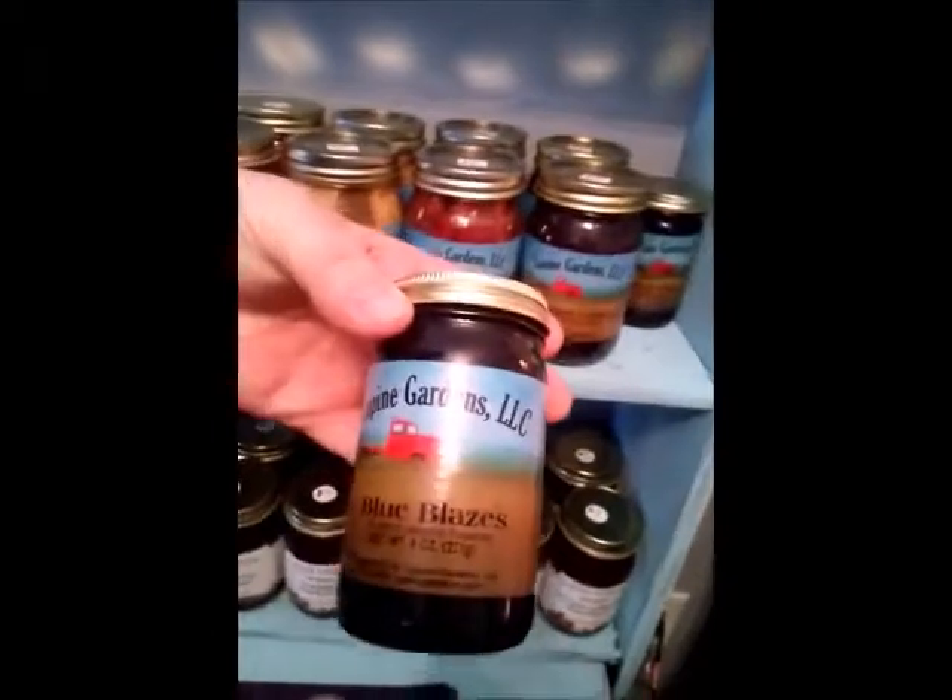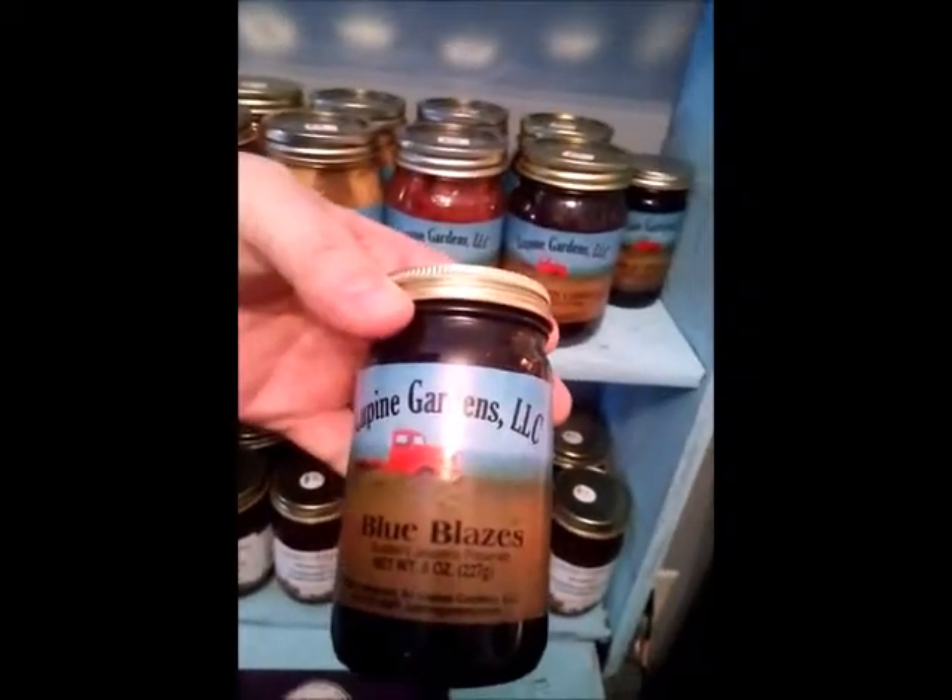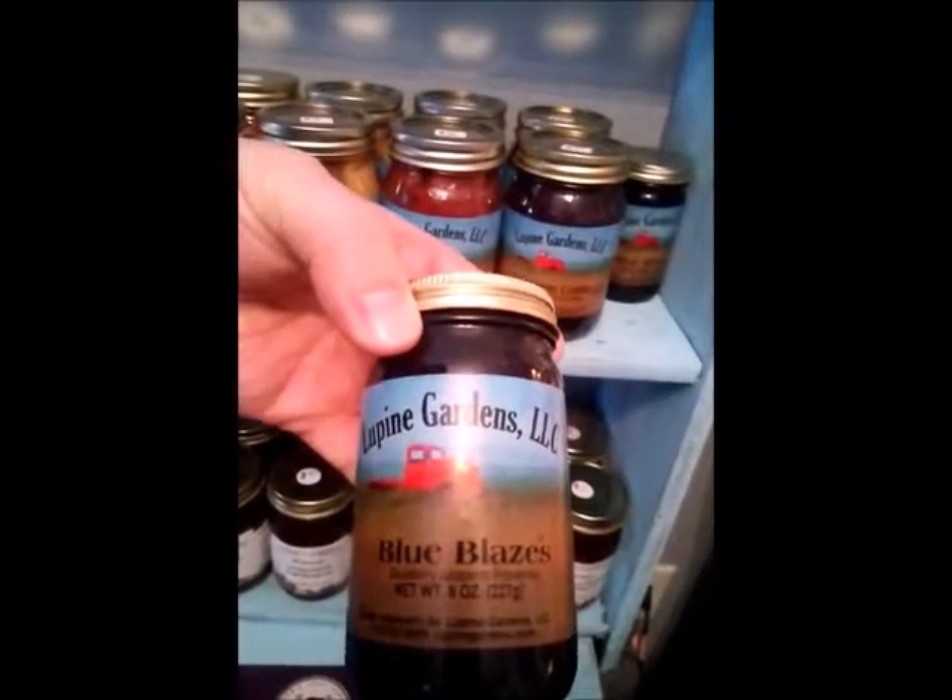We have Blue Blazes, which is a blueberry jalapeño jam. Nice sweet flavor with a little bit of heat on the back end of it.